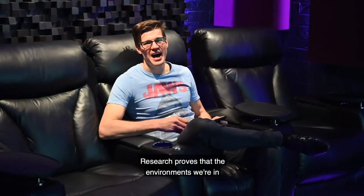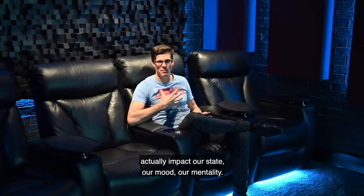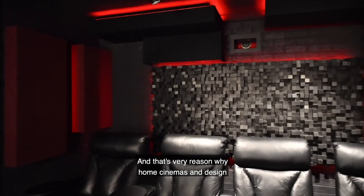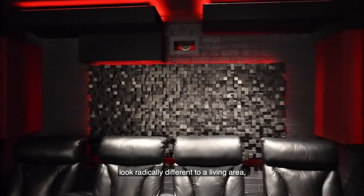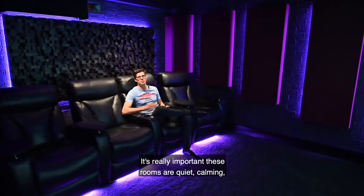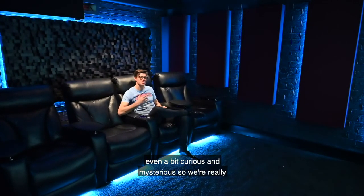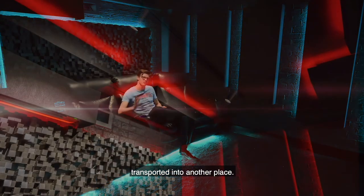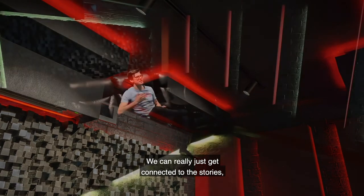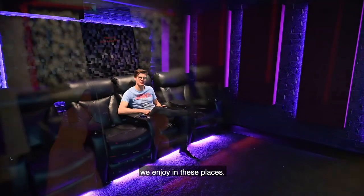Research proves that the environments we are in actually impacts our state, our mood and mentality. That's the very reason why home cinemas are designed to look radically different to a living area. Light and bright spaces won't work — it's really important that these rooms are quiet, calming, even a bit curious and mysterious, so we're really transported into another place and can get connected to the stories and the impact of the movies and music we enjoy in these spaces.